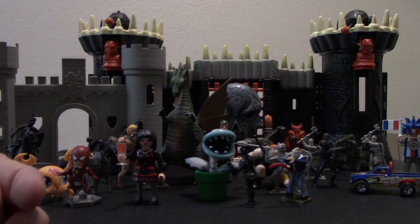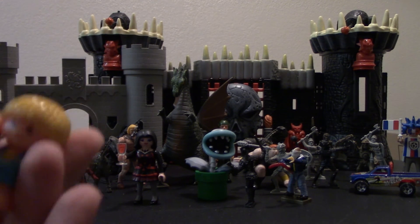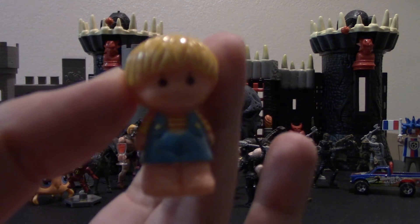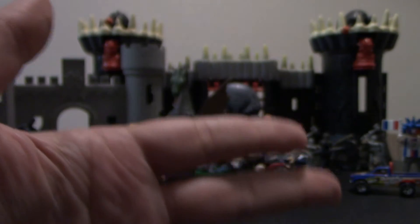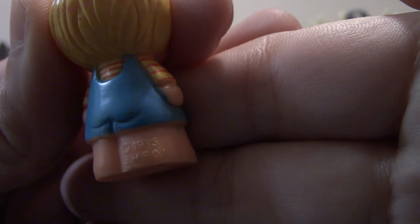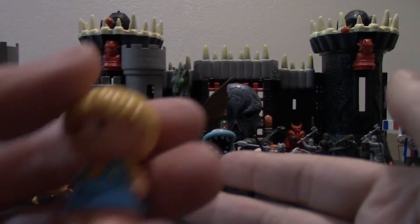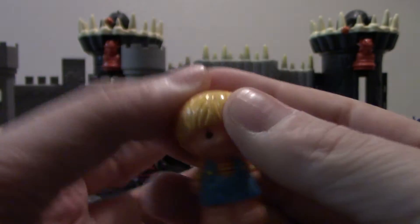Next up is a figure from the Tree Tots — or the Tree House Tots — from Kenner. And this is Chip. As you can see, I think it says 1975, or thereabouts — I don't have my magnifying glass with me at the moment. Very cool. I don't have any Tree House Tots yet, and I'm hoping to get the Tree House at some point this coming year in 2017. So I'm very happy to get that.